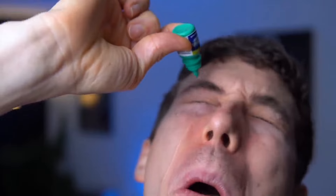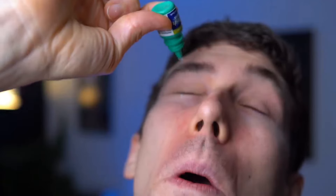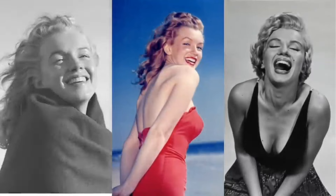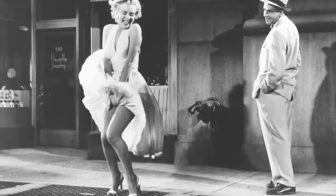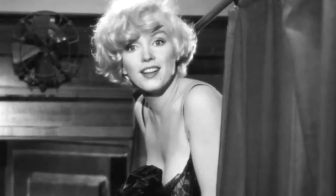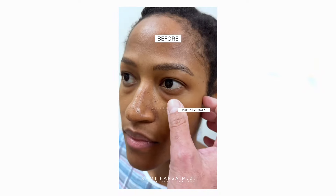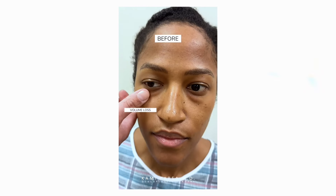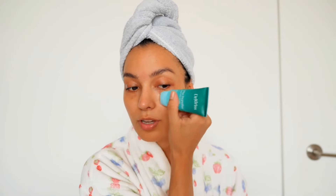If bloodshot eyes still persist, you can use over-the-counter whitening eye drops sparingly to reduce redness. Marilyn Monroe used prescription drops, likely for medical reasons, which also had beautifying benefits — whitening her sclera and dilating her pupils. Be cautious with frequent use as they can sometimes lead to rebound redness. If you're concerned about under-eye puffiness or dark circles, consider using an eye cream, especially if you sit in front of a computer most of the day. A good eye cream will make your eyes look healthier and more expressive and lively.